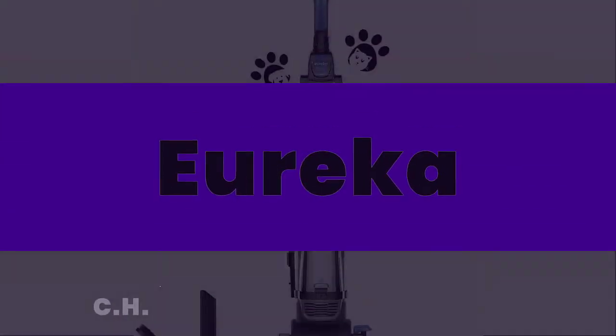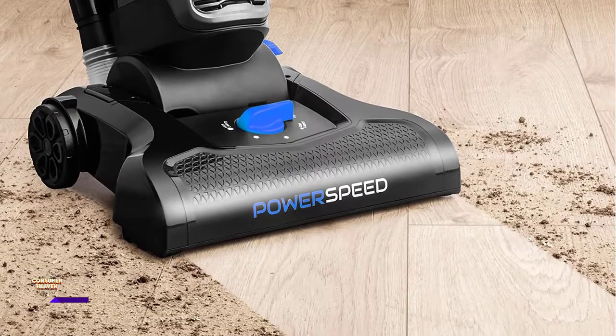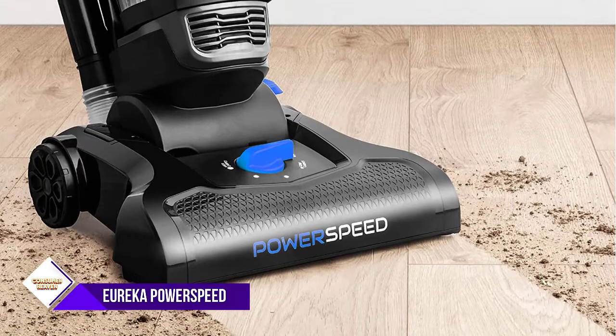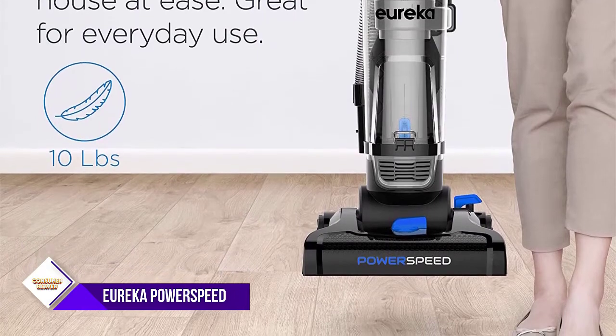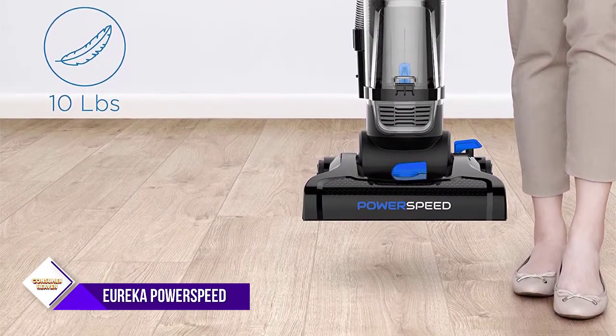Number 2: Eureka PowerSpeed Bagless Upright Vacuum Cleaner. Lightweight and portable, this 10-lb Eureka PowerSpeed Upright Vacuum Cleaner is easy to use and delivers a powerful deep clean. It is a powerful multi-surface vacuum with five height adjustment settings, and can easily adapt between hard floor and deep carpet.